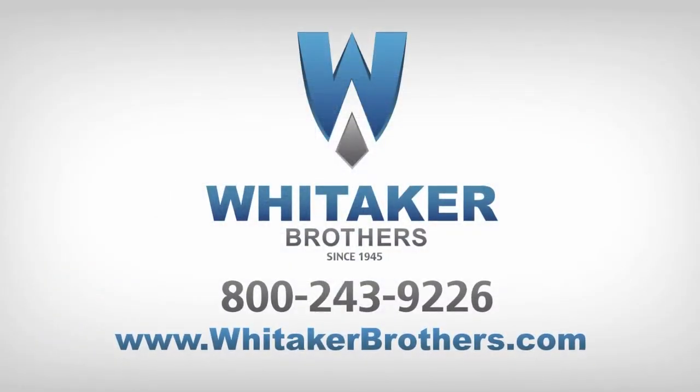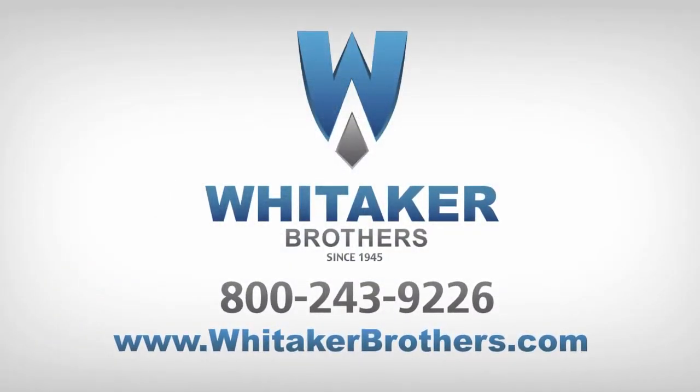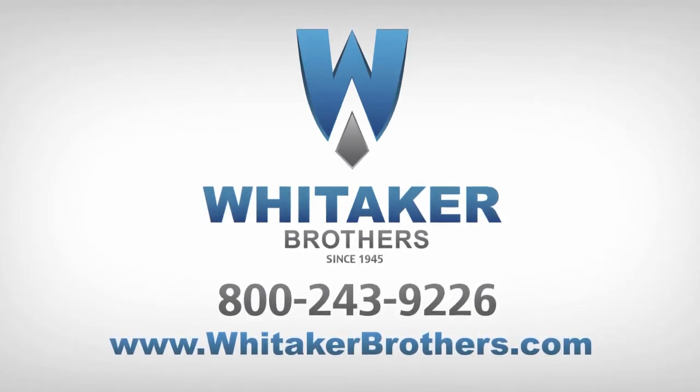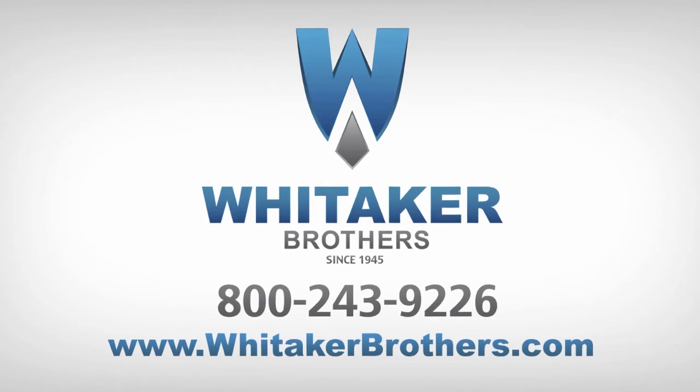Whitaker Brothers offers full parts, labor, and a full service contract with local, factory-trained technicians nationwide on this and any other products sold by Whitaker Brothers. To view or purchase this and other office equipment, visit www.whitakerbrothers.com or give us a call at 800-243-9226.